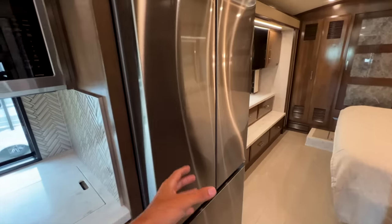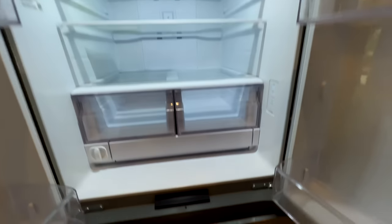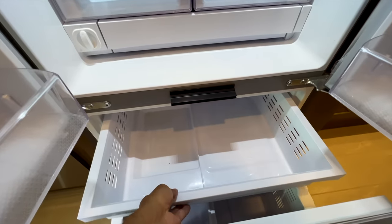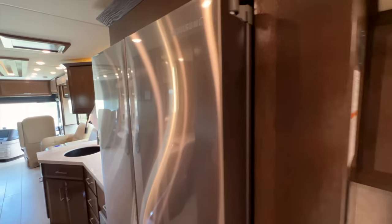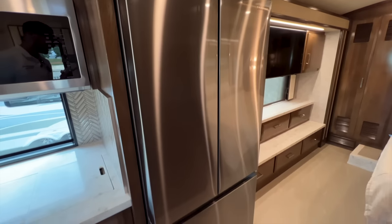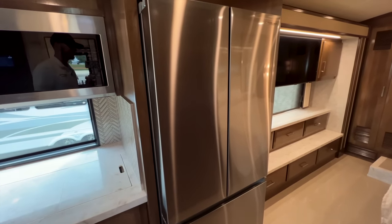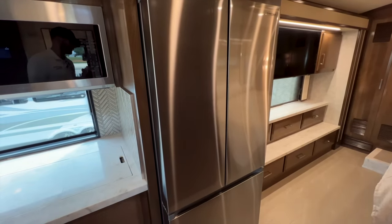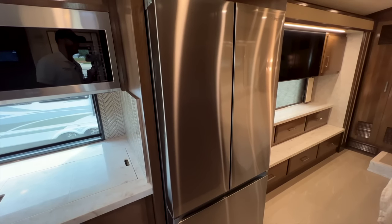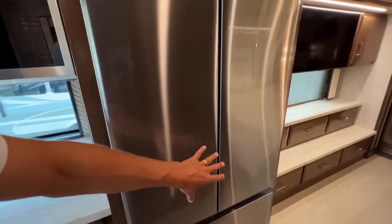Exiting the bathroom, you have the Samsung refrigerator — a nice big residential-size unit. Open it up and it has an ice maker as well. Definitely make sure you have some mechanism to keep those French doors closed while going down the road. My dad actually just sent me pictures last night of his residential fridge doors flinging open while driving — eggs broke all over his RV. So he ordered a latch to mount on there. Make sure you have some sort of mechanism to keep these closed, just in case.